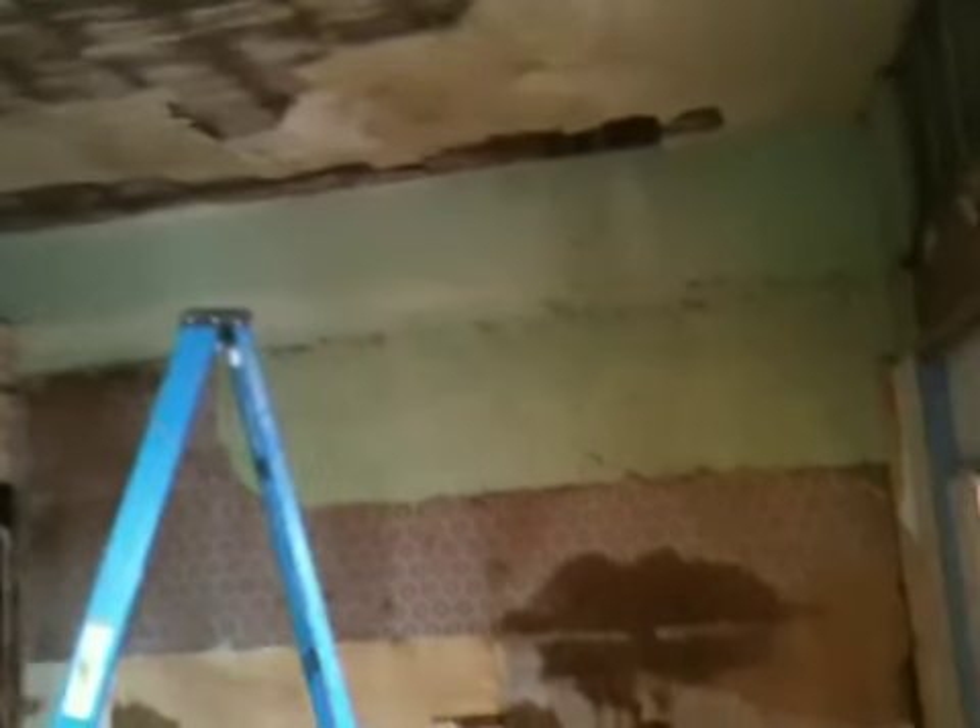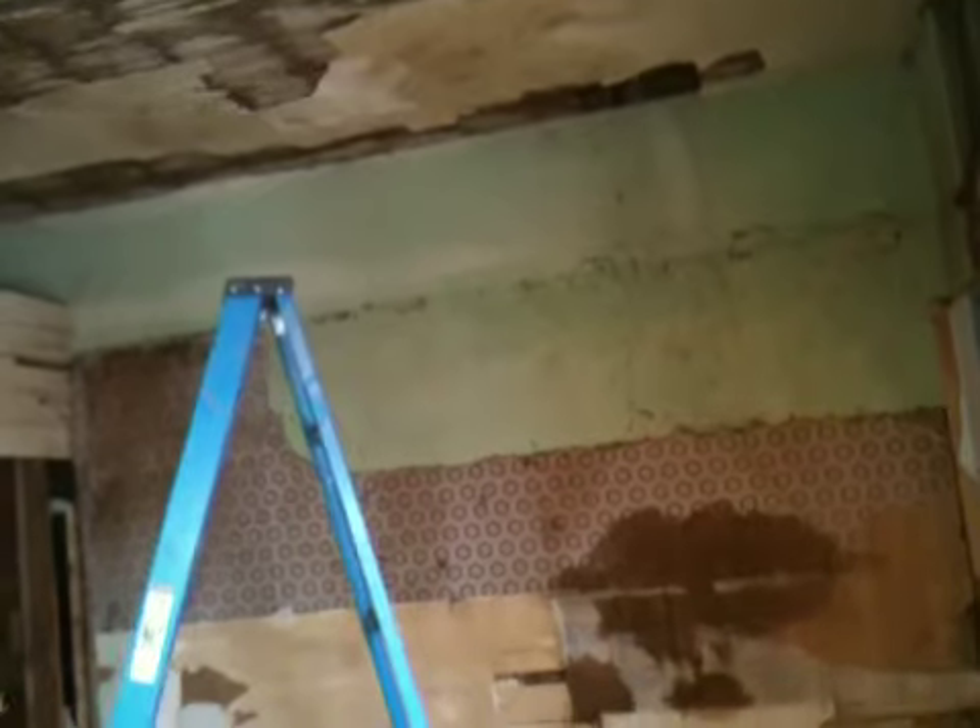We've taken a couple of ceilings out of this room, starting to feel the size of it. The bathroom is now gone — it was right there. We've got all the carpet off the floor in here.